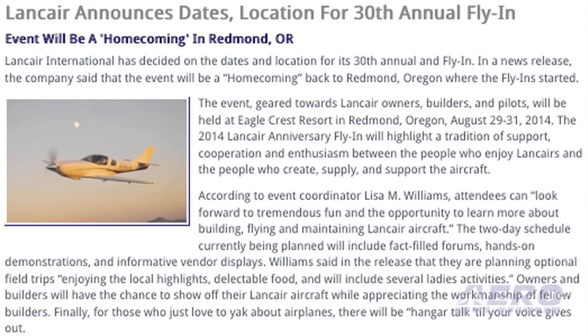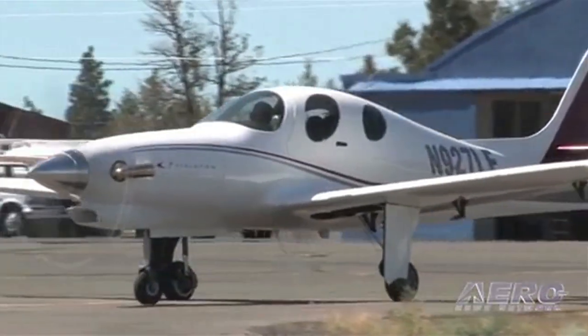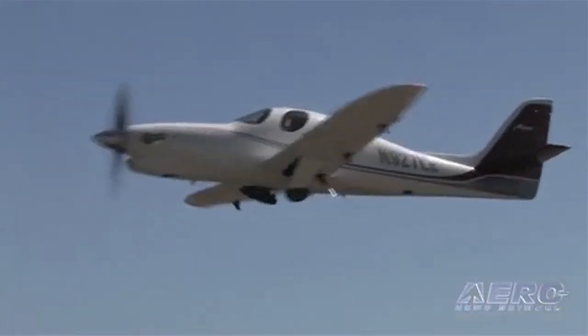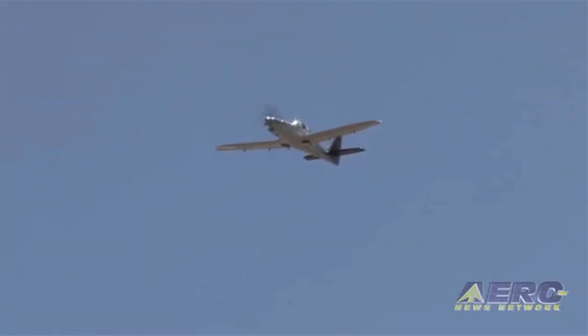Lancer International has decided on the dates and location for its 30th annual fly-in. The company said the event will be a homecoming back to Redmond, Oregon, where the fly-in originally started. The event will be held at Eagle Creek Resort in Redmond on August 29th through the 31st. The schedule will include forums, hands-on demonstrations, vendor displays, optional field trips, and activities for ladies. Event coordinator Lisa M. Williams said, quote, "If you're a Lancer enthusiast, don't miss this opportunity to help Lancer International celebrate their achievement of 30 years of continuous service to the world's best personal flying machines," end quote.